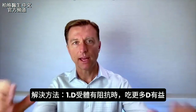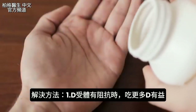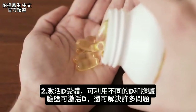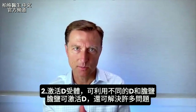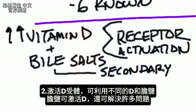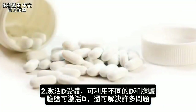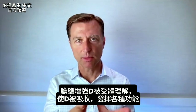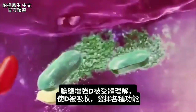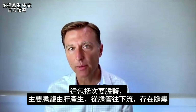So what can we do about this? If we have a receptor that's resistant to vitamin D, you can take higher amounts of vitamin D — that will actually help. But there's also something very interesting about activating the vitamin D receptor: bile salts can activate it. I've done a lot of videos on this and I recommend bile salts for a lot of different conditions, because they are very effective in enhancing the vitamin D message so it can be received and do its various functions. This also includes secondary bile salts.